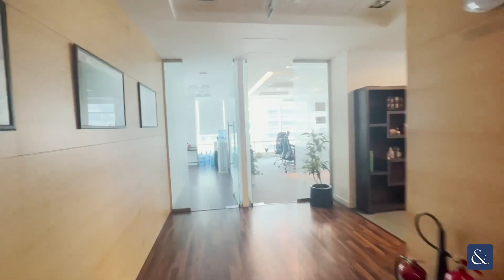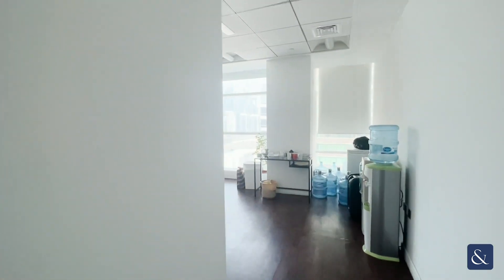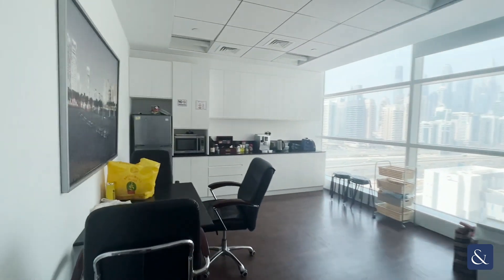Hi, this is Dan McCullough here from Allsop and Allsop Commercial. This is a 2,474 square foot unit located in Reef Tower, JLT.